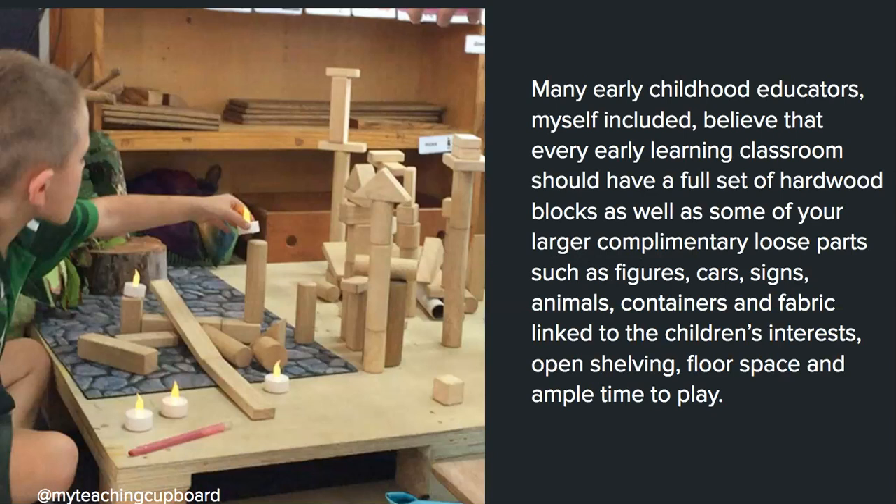Many early childhood educators, myself included, believe that every early learning classroom should have a full set of hardwood blocks. If I had my way, I'd have a classroom in each school filled with thousands of blocks — much like a music room or library — that children would visit as a class. It's important to have complementary loose parts in your block center, including figures, cars, signs, animals, containers, and fabric, linked to the interests of the children. I also ensure open shelving and a large, stable floor space so children can build alongside each other without knocking structures down.